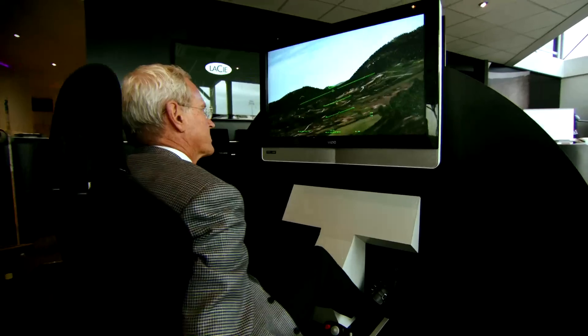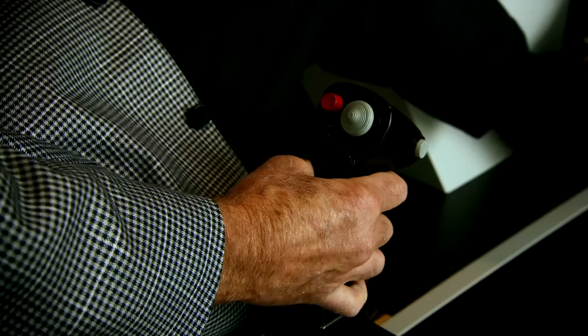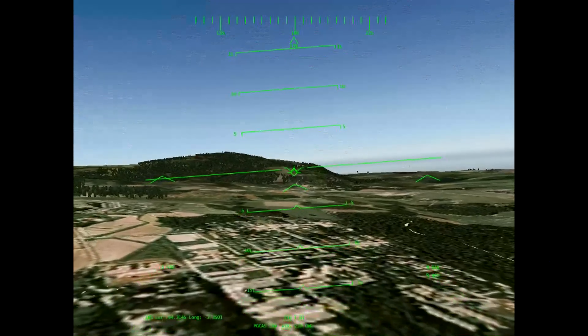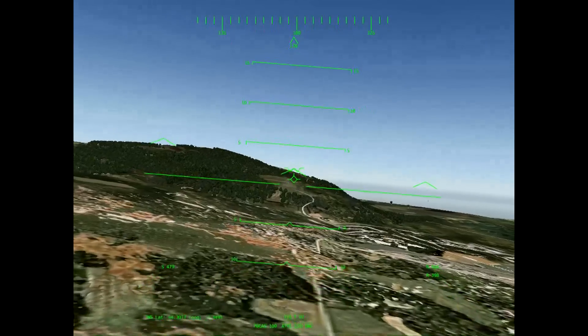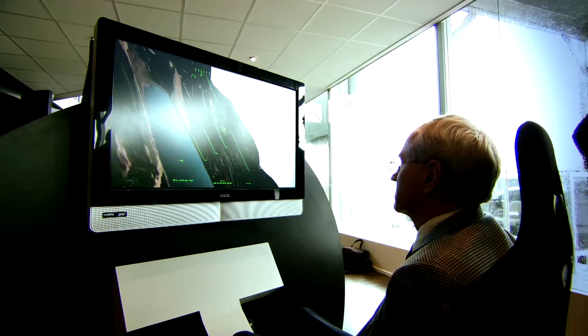TERPROM uses one or more sensors, such as a radar altimeter or GPS, along with a high-resolution digital terrain elevation database and inertial reference system to provide both terrain awareness warnings and low-altitude navigation guidance. It can use up to level 4 terrain data with 3-meter resolution.